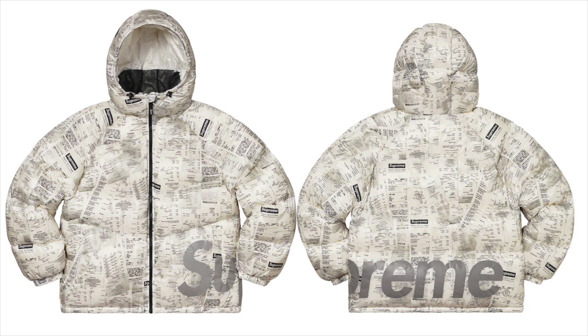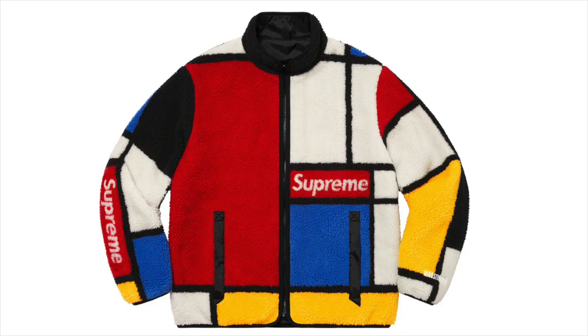Next up we got the Supreme Hooded Down Jacket. I think this one looks really unique — it's got the Supreme receipts all over it and a little Supreme spell out on it. I actually like this one a lot. I think if they took out the big Supreme spell out it'd look a little bit better, but either way it's a really interesting jacket. I definitely think it could do pretty good for resale and it's a good personal piece either way.